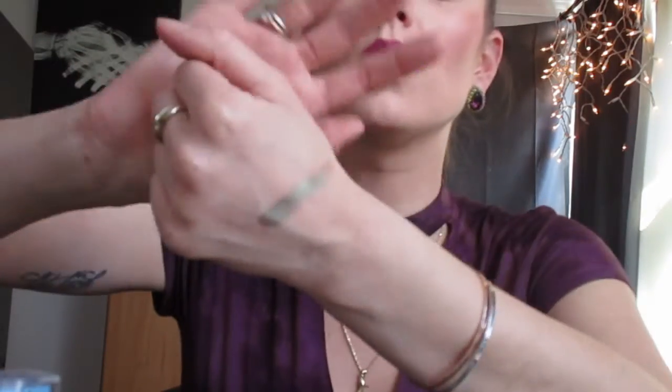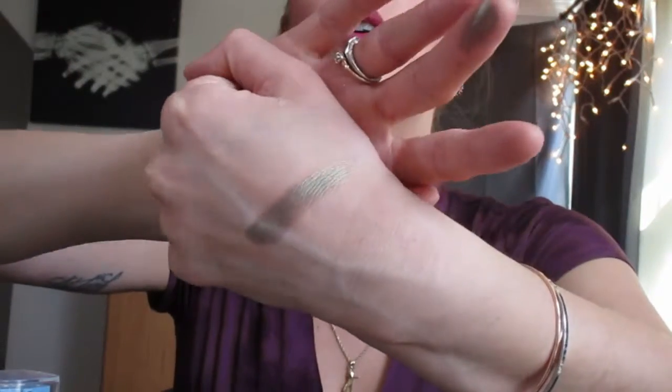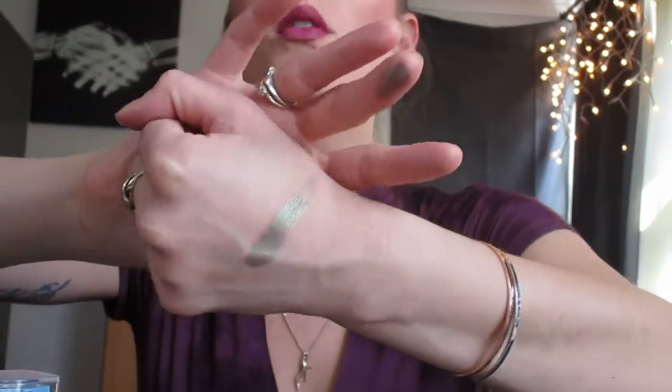This is one of the ColourPop pressed powder eyeshadows. This is 'Sidelines.' I haven't found a home for it yet so it's still in its clear container. I am obsessed with this eyeshadow because it is green — I don't usually like green eyeshadows — but it has like an iridescent sheen to it.